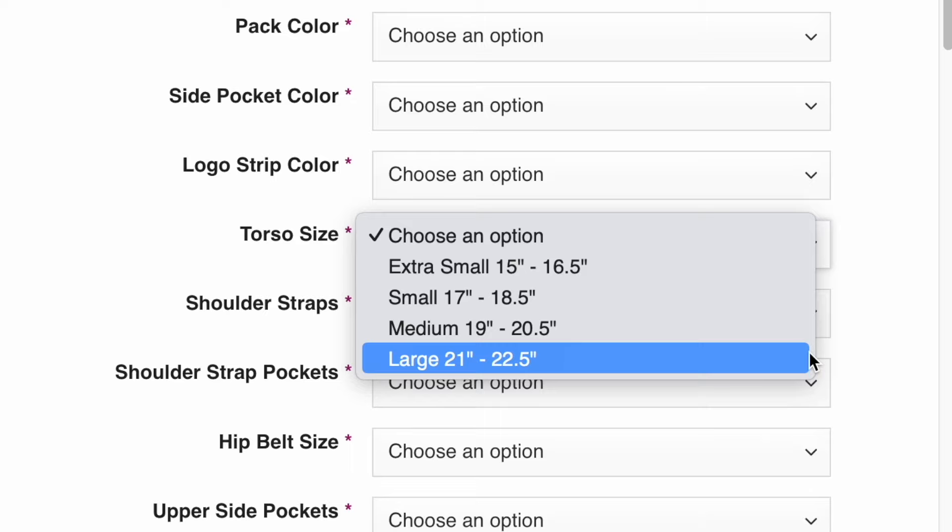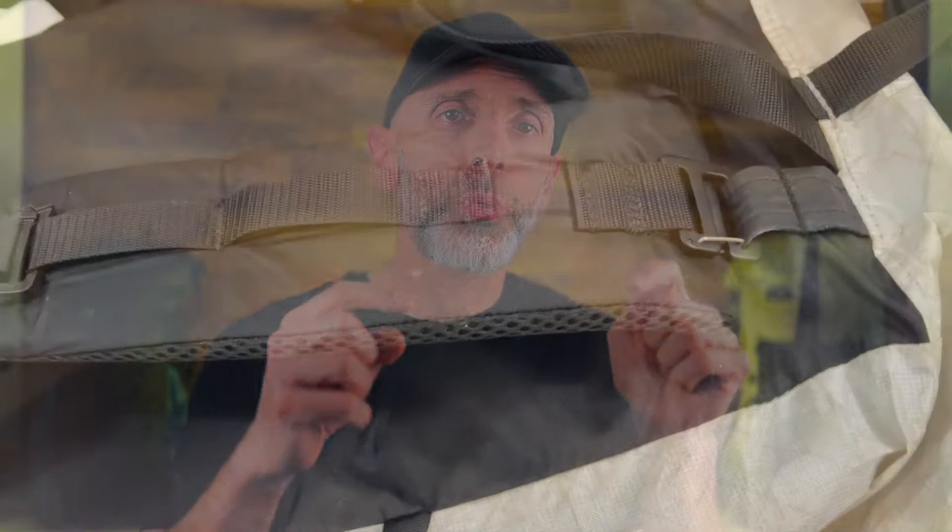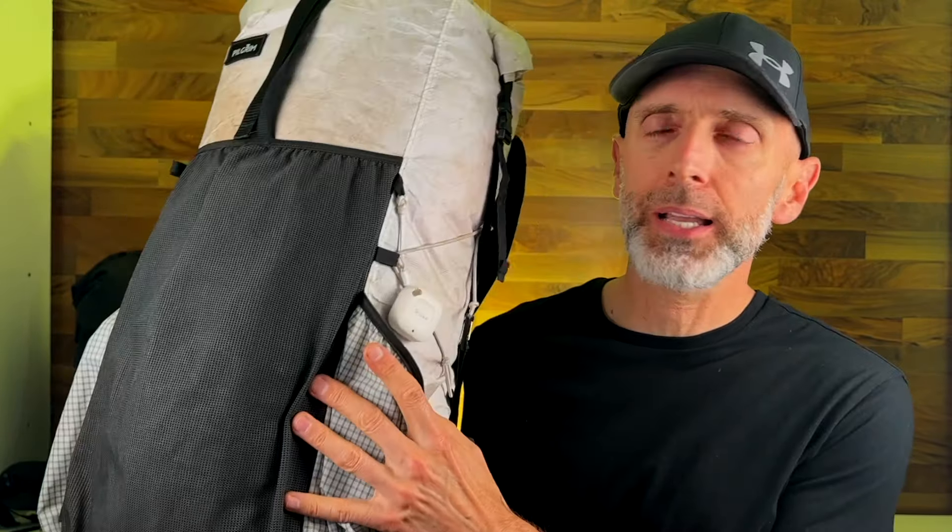Do you ever have the problem where you're right on the line of what torso size you should order? It makes me super nervous ordering a custom backpack I probably can't return without knowing 100% if it fits. My Light AF Curve 40 — I ordered the wrong size; the torso was too short and I wore it for a couple years with the hip belt up on my stomach. With the new Highline, there's an adjustment you can make on the torso to dial it in perfectly, with loops that allow adjustment across three different sizes within a three-inch range.